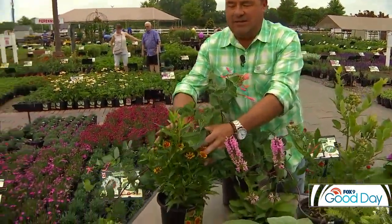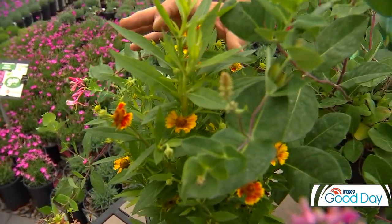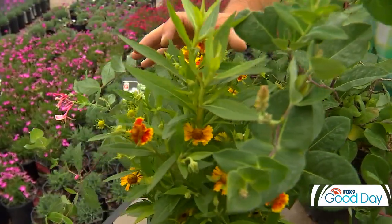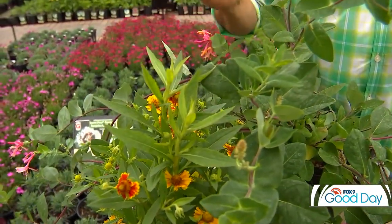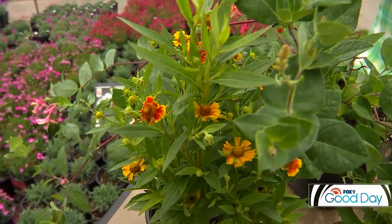The next one here is helenium. It has a very airy habit, and probably looks a lot like coreopsis — coreopsis being one of those popular ones. This one has a little daisy-like flower, blooms all summer long, and is a proven performer in the garden.